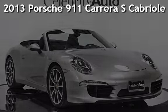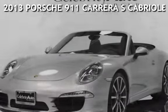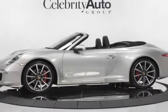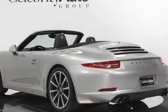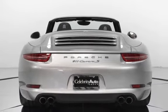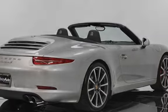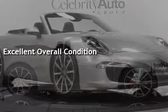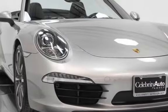Presenting a pre-owned 2013 Porsche 911 Carrera S Cabriolet 991 with manual transmission, Sport Chrono package, and Premium package plus. This two-door convertible has a 6-cylinder 3.8-liter H6 engine with all-wheel drive and a six-speed manual transmission. With less than 12,000 miles on the odometer, this vehicle is in excellent overall condition and qualifies for the Carfax buyback guarantee.